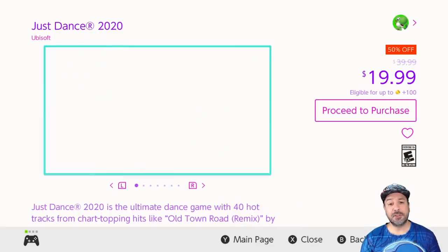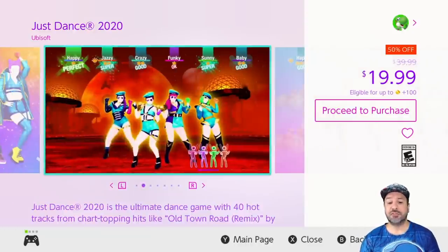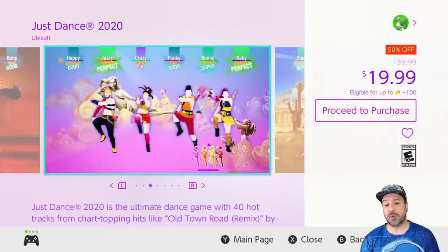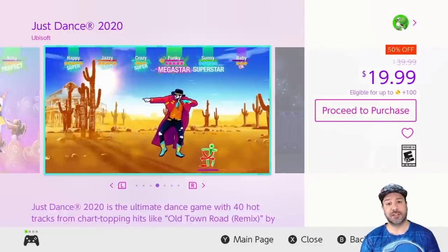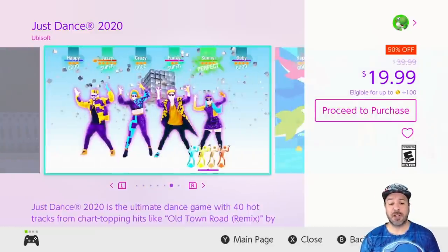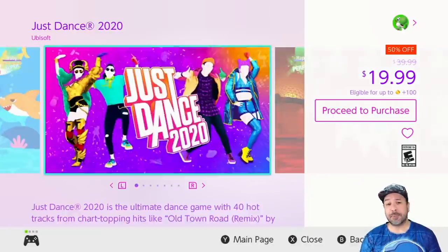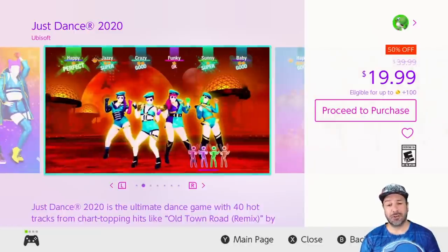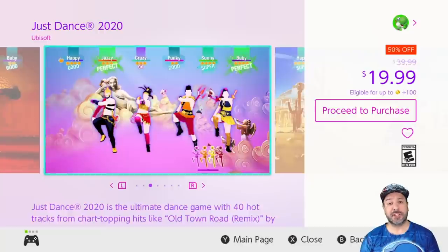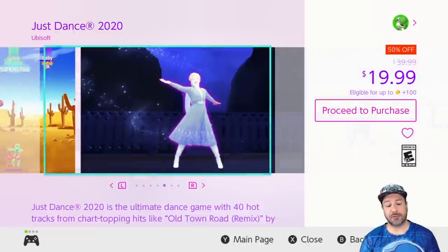The next game is maybe not a top pick for me but I know a lot of people love the Just Dance series, and right now Just Dance 2020 is $19.99. It's a great game — if you don't have it, it's really fun when people come over to throw a couple of Joy-Cons in their hand and have some dancing fun. I mention these games every time they're on sale because my girls love them, and at only $20 it really is the best time to pick them up.